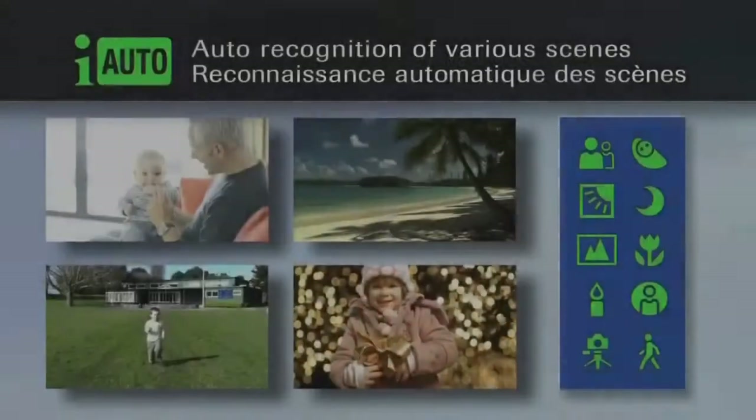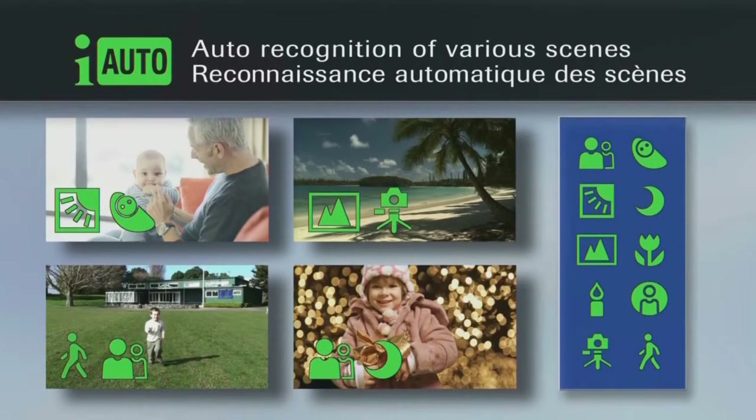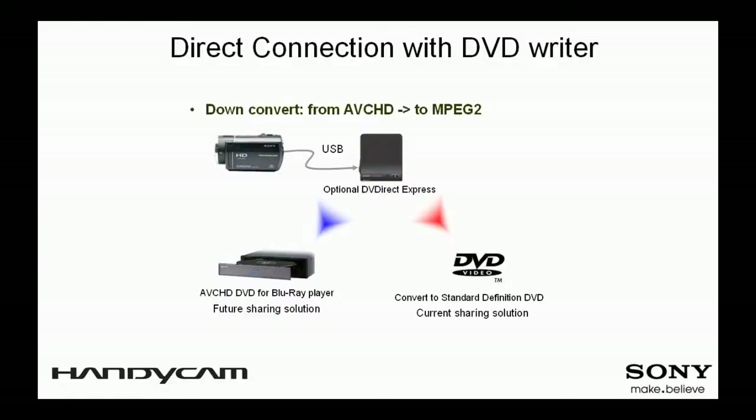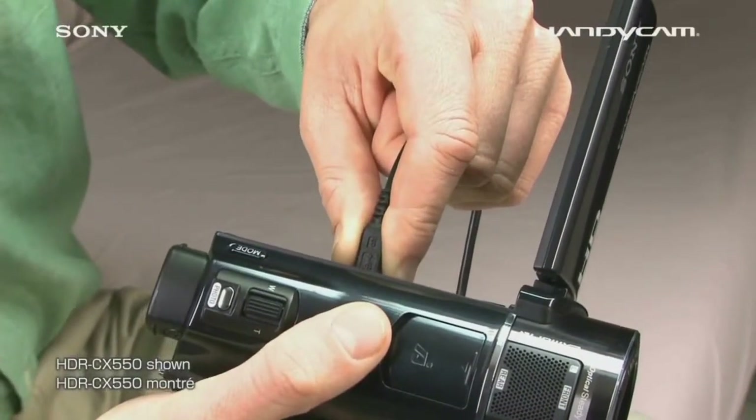Intelligent Auto is effortless and most importantly provides the result you desire. When the Handycam is connected with the optional DVD Direct Express, one press of the one-touch button is all it takes to burn video footage on a DVD without using a PC.